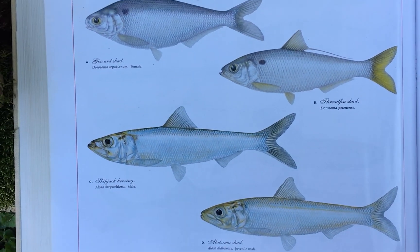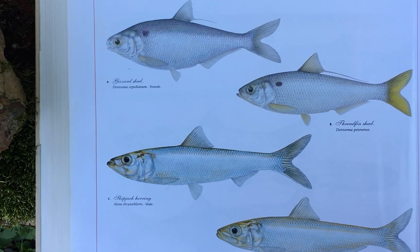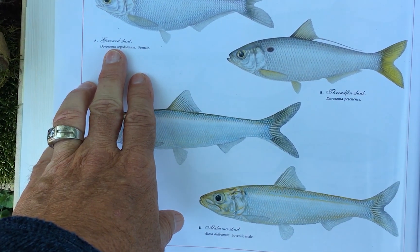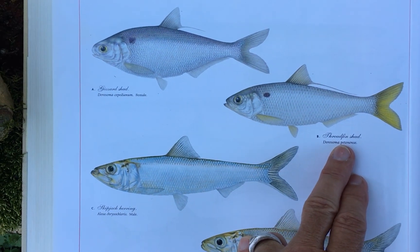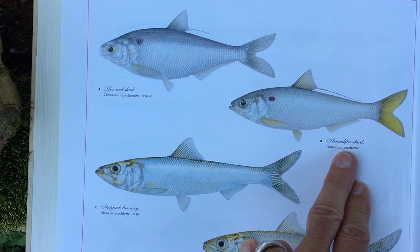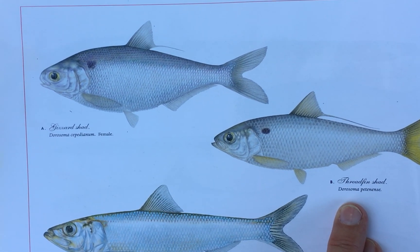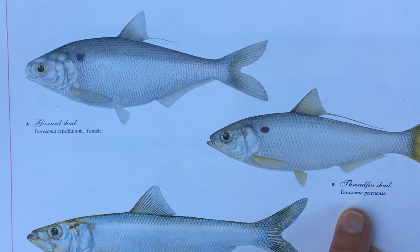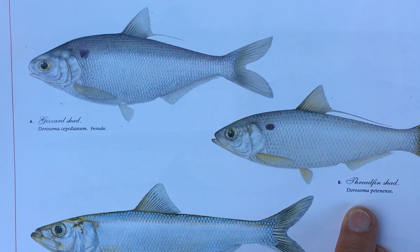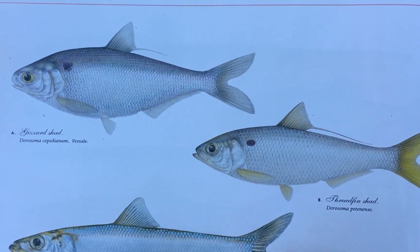It turns out there are not only shad in the Cahaba, but four different species of shad. We've got the gizzard shad and the threadfin shad. These are fish that filter feed — they cruise through the water with their mouths agape filtering out phytoplankton, maybe a little zooplankton, mostly feeding on floating algae in big rivers and reservoirs. They're pretty similar.